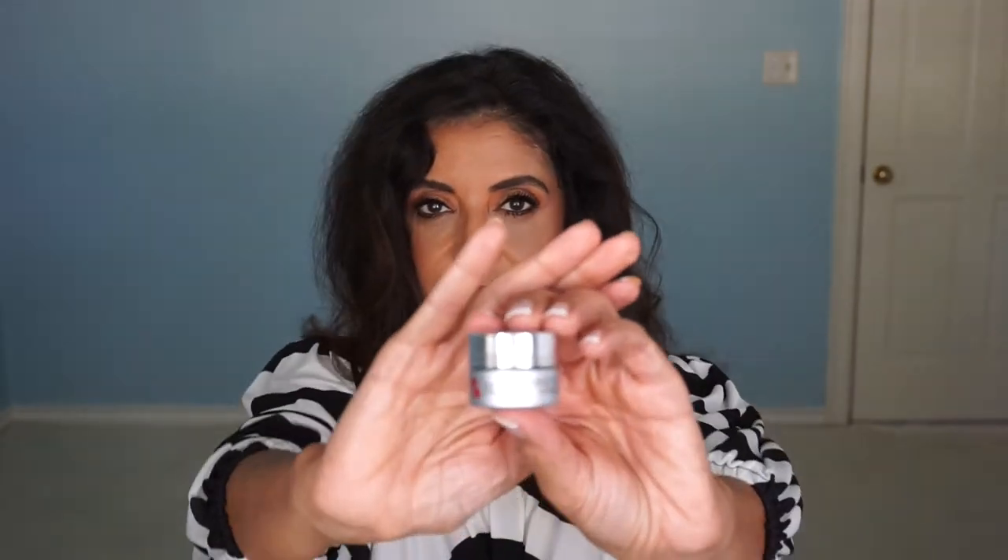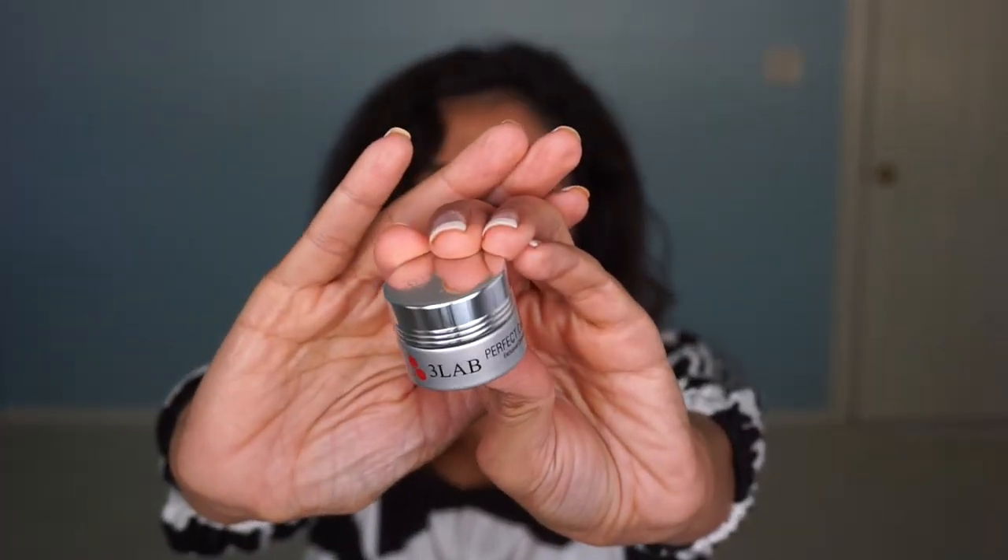The other one I like that's also on the pricier side is by 3Lab, and this is their Perfect Cream. When I got these samples, I usually layered this one, then the Cryo Activity Gel, then the 3Lab — these three worked great on my skin. I really like it. Eventually I would really like to get all these products.